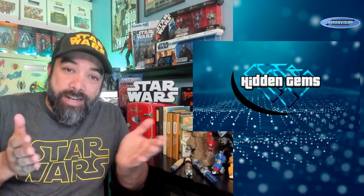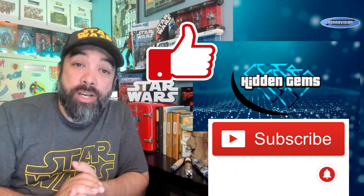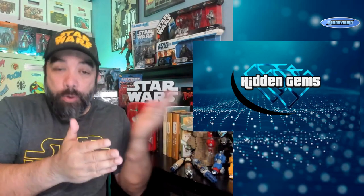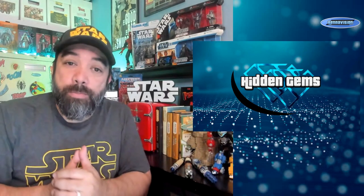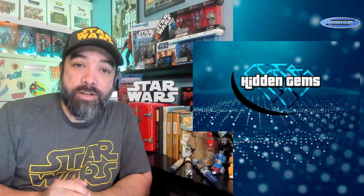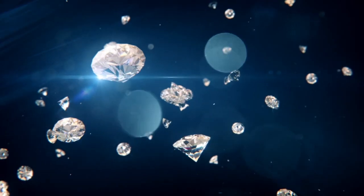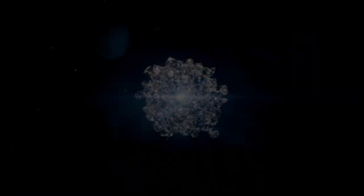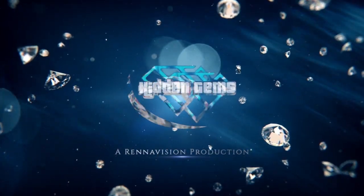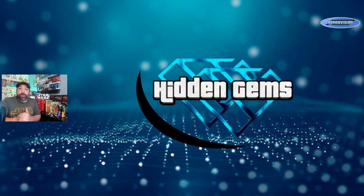These are things you might still be able to find out there for a decent price, or things that are actually priced a lot higher than you might have realized because you haven't been paying attention. Please like, subscribe, hit the alert button so you don't miss anything. Keep telling your friends so we can keep growing the channel. Hopefully you like the new format where I come up with categories for each section.